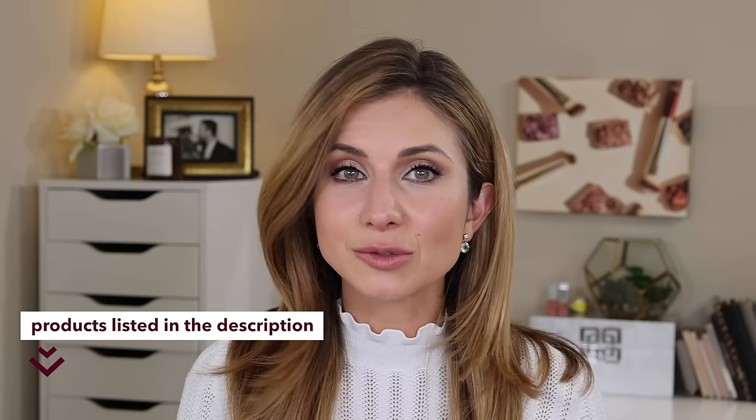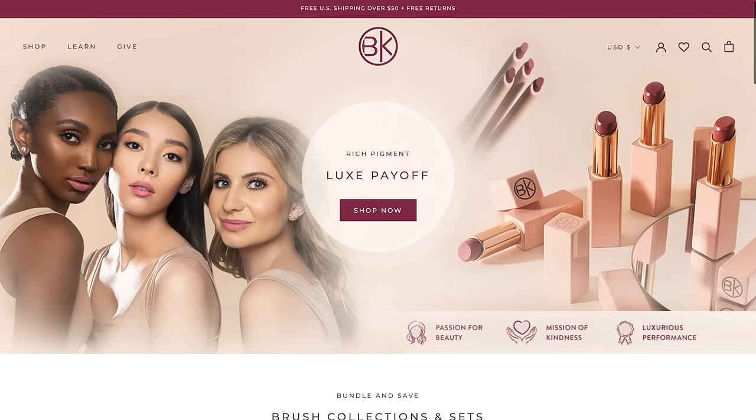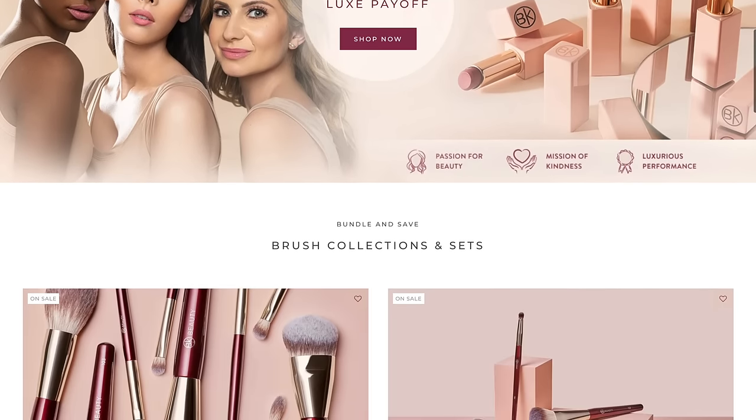I'm so excited about this launch — we've been working on it for a very long time. We went back and forth with the formula and texture for over two years. There's so much that goes into creating cosmetics: formulating, getting the right texture, ingredients, payoff, and the component details. I hope you love it as much as I do. The liners retail for $12 and the lipstick for $22. We'll have bundles available on the site for discounts if you pick up multiple or all of the shades.